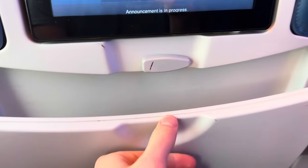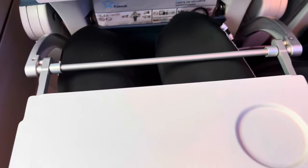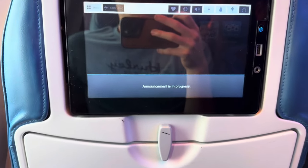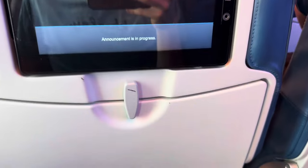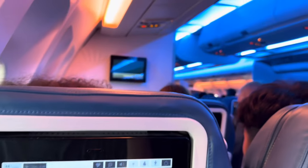When it comes to seat comfort, the seats did have fairly decent padding, but they were a little bit on the narrow side. This is mostly because Air Transat configures their A330s in a 3-3-3 configuration instead of how most legacy carriers do it, in a 2-4-2. When it comes to recline, the seat was pretty decent, however nothing special.